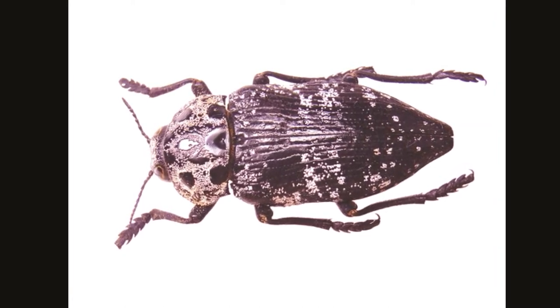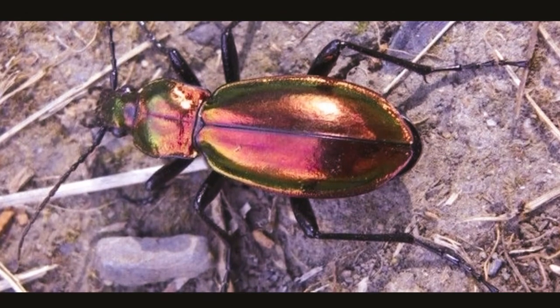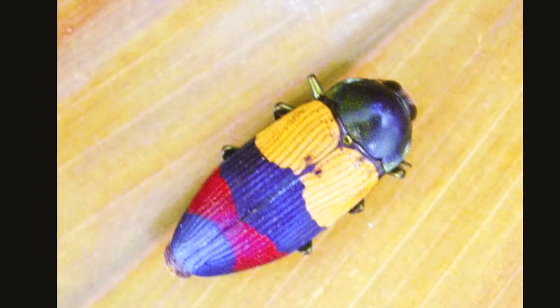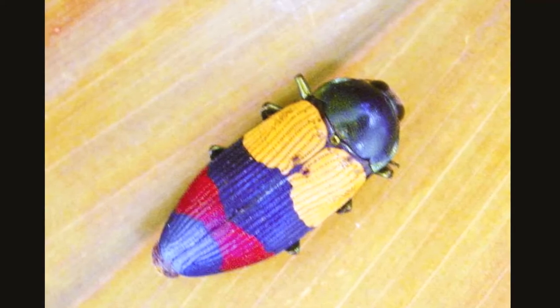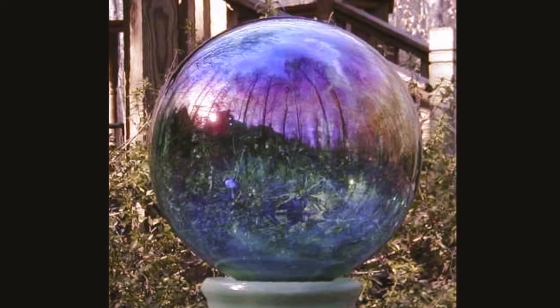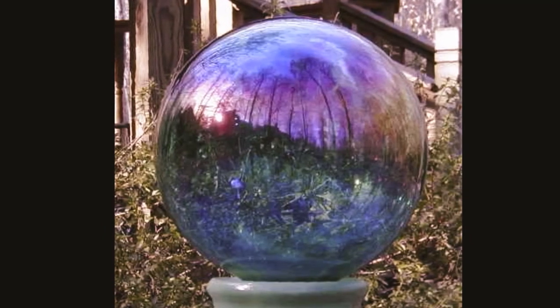Most jewel beetles measure less than 2 centimeters in length, but some can be quite large, reaching up to 10 centimeters. They vary in color from dull black and browns to bright purples and greens, and can have elaborate markings or almost none at all. They always have some iridescence — the phenomenon where certain surfaces appear to gradually change color as the angle of view or illumination changes.